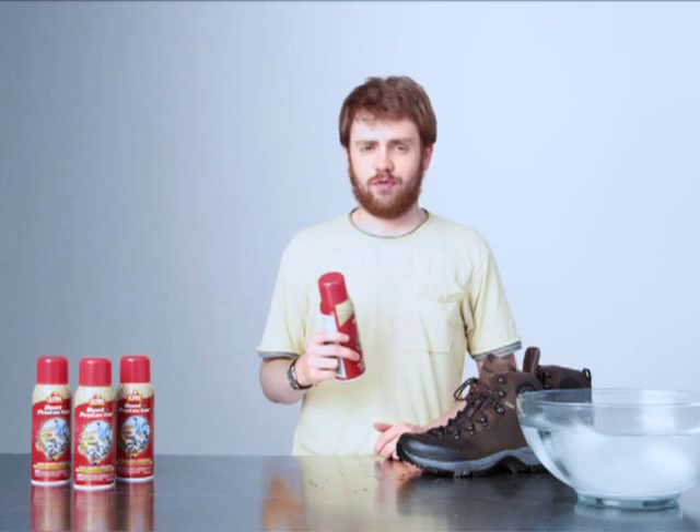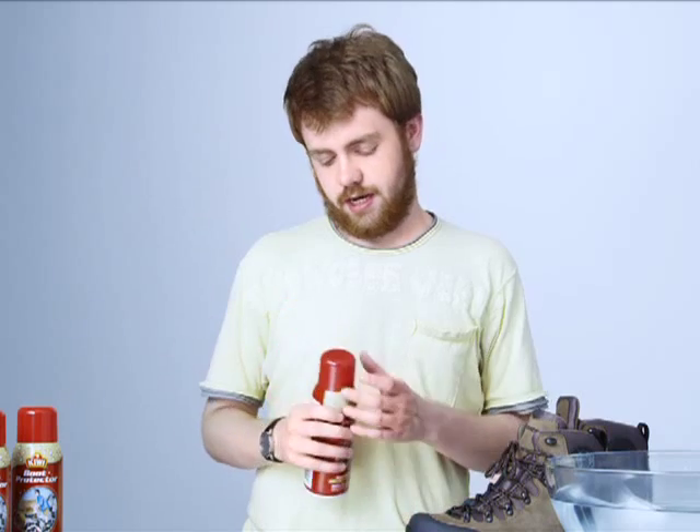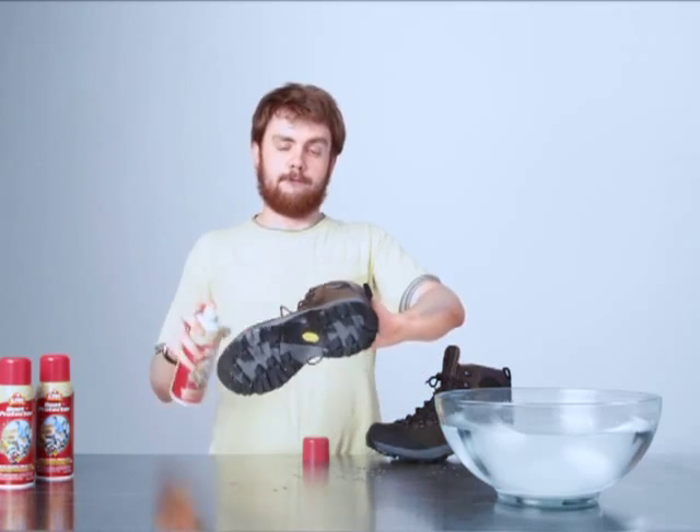Yeah, man. So whenever I go for a big hike, I gotta make sure my boots stay clean. That's why the Kiwi Boot Protector comes in handy. Check this out.